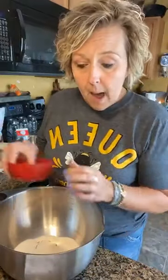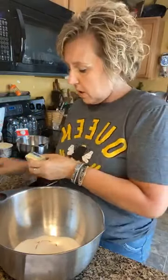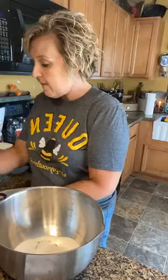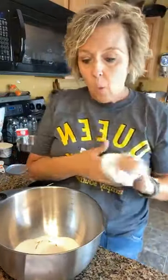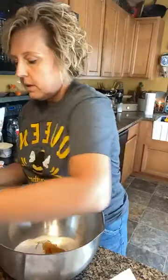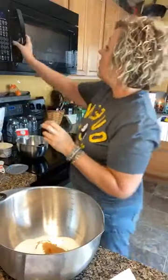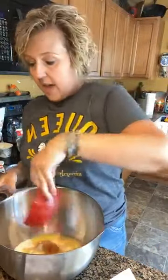And we are going to do a fourth of a cup of butter — that is four tablespoons of butter from the stick. I'm going to stick that in the microwave for 30 seconds to let it get melted. While that melts, I'll put in my vanilla — we are going to do a teaspoon of vanilla extract. So that is our vanilla and our melted butter, and we're going to add that in there.